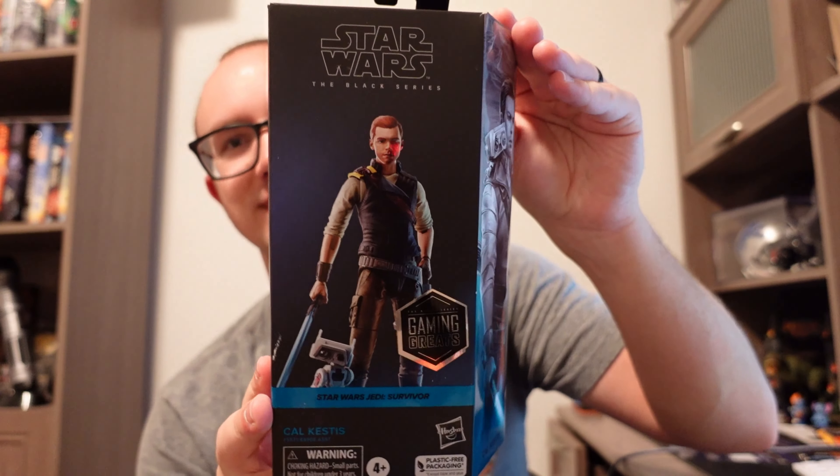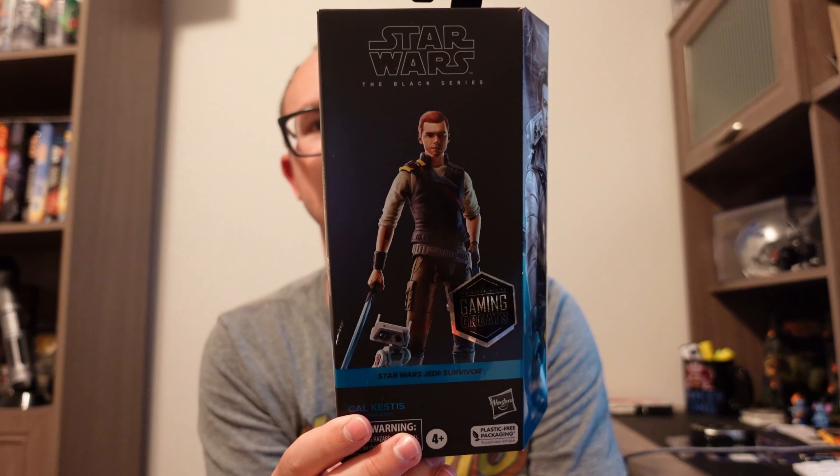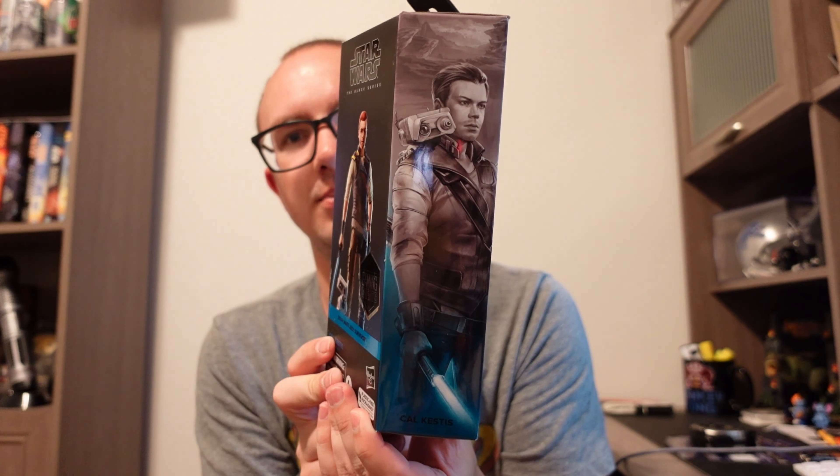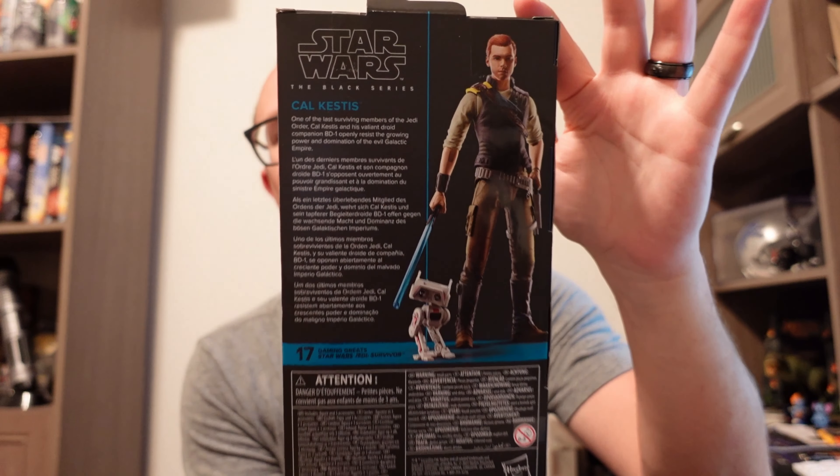This next one is from the new game Jedi Survivor. It is Cal Kestis, the man himself. Unfortunately this is one of those where you really don't get to see the figure — it's just a picture, so hopefully he is in here. You can tell it's a Gaming Greats, not only because it says the game he's from on the bottom, but there's also the official Gaming Greats sticker. They have their own big portrait that if you put them all next to each other they make one image. He is number 17, so there are 17 Gaming Greats in the series so far. The game came out a couple months ago, so there's definitely been some other ones since then. Here's the back side and his bio.